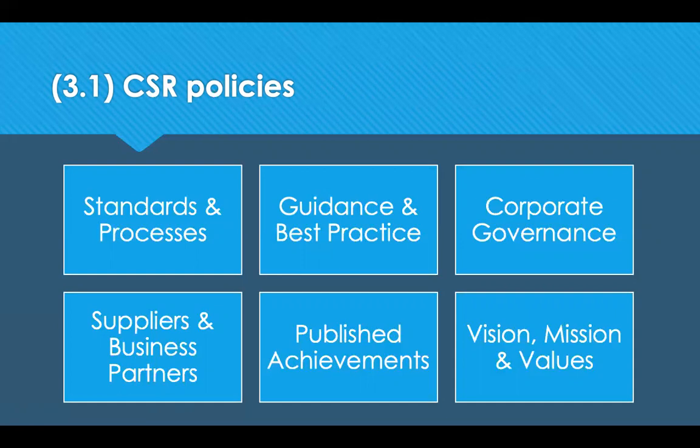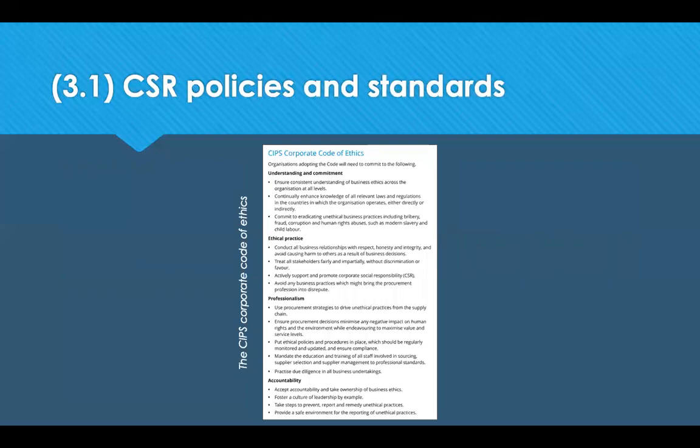Many organisations publish their CSR objectives and resulting achievements. The organisation's mission, vision and underlying values will feed into the procurement policies and procedures that support the company's CSR. Konica Minolta periodically asks their suppliers and production sites to participate in CSR activities, such as completing self-assessment questionnaires in order to drive improvements. The United Nations, International Standards Organisation and the OECD have all developed international guidelines for implementation which many organisations follow voluntarily.